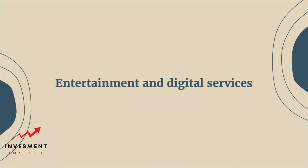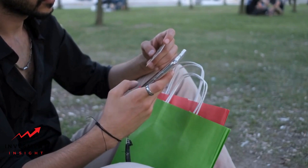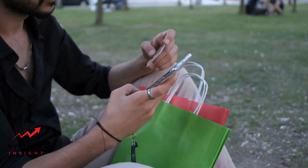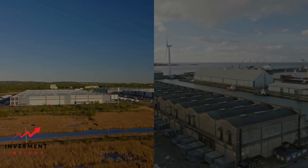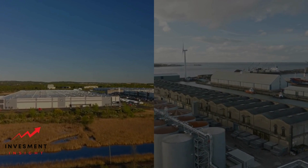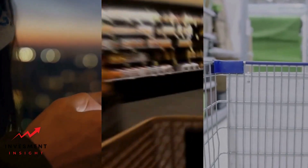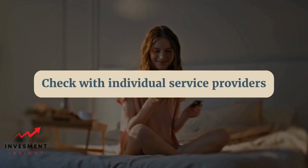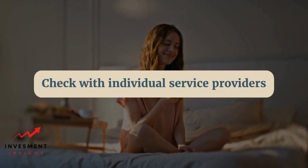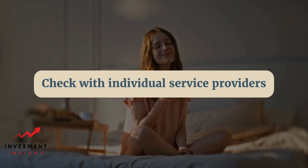Entertainment and digital services. Sony Financial Services cardholders can also use their card to purchase a variety of entertainment and digital services. These include streaming services such as Netflix, Hulu, and Amazon Prime Video, as well as music services like Spotify and Apple Music. In addition, Sony Financial Services cards can be used to purchase video games, apps, and other digital content from the PlayStation Store and the App Store. Customers should check with individual service providers to confirm acceptance before making a purchase.